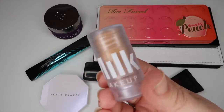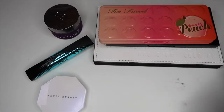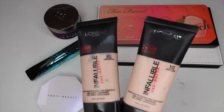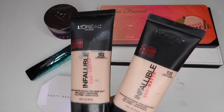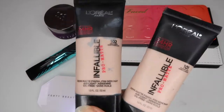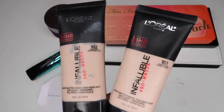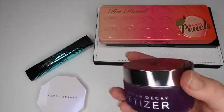After primer comes foundation. I am trying to rotate in the L'Oreal Infallible Pro Matte — I have shades 101 and 102. I think I am now closer to 101, but if I use 102 with my lightening shade it could probably work as well. These are both about half empty and I've had them in my collection for about a year, so I'd like to use these up hopefully by the end of the month or by mid-March.